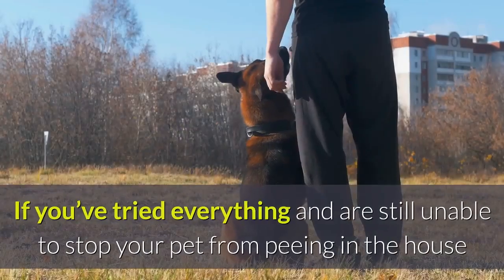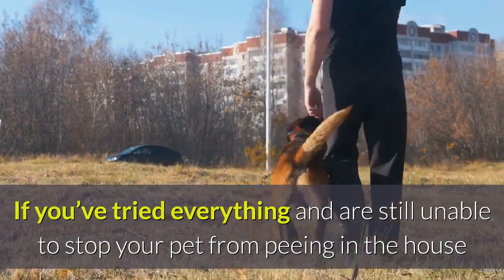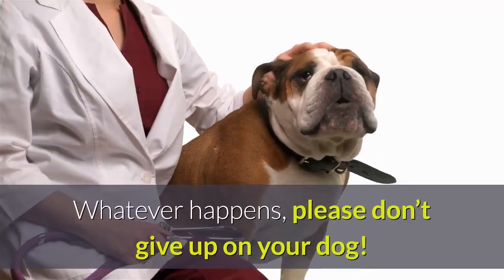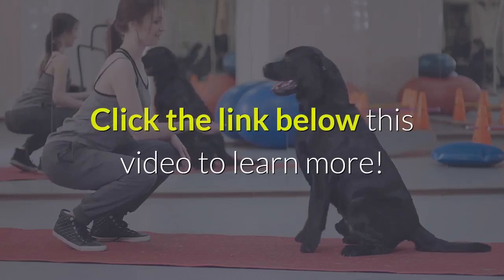Seek advice from a professional. If you've tried everything and are still unable to stop your pet from peeing in the house, then you may have great success taking your dog to a professional trainer or behavioral therapist. Whatever happens, please don't give up on your dog.